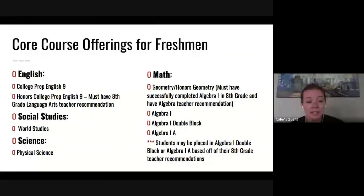Let's talk about the core course offerings for freshmen — these are classes you must take. First is English 9. Everyone will be at the college prep level unless recommended by your teacher for Honors College Prep English 9, which is by recommendation only. For Social Studies, we start with World Studies, then American History, then Government. For Science, every freshman starts with Physical Science, then Biology as a sophomore, and then you pick your Advanced Science your junior year.